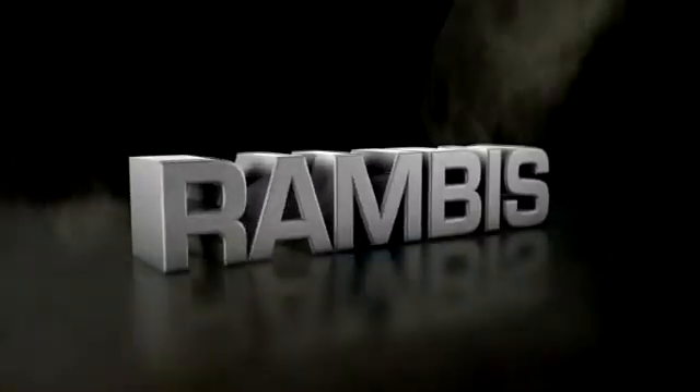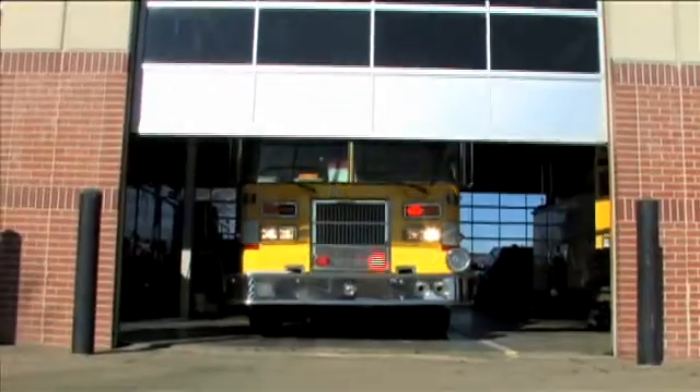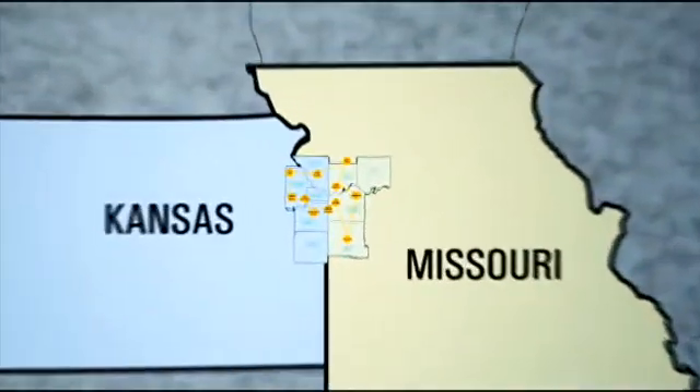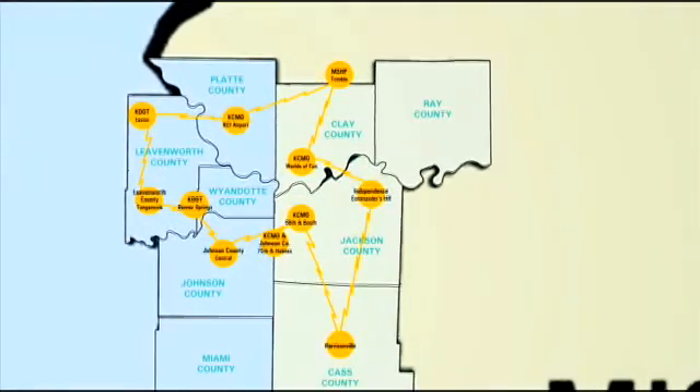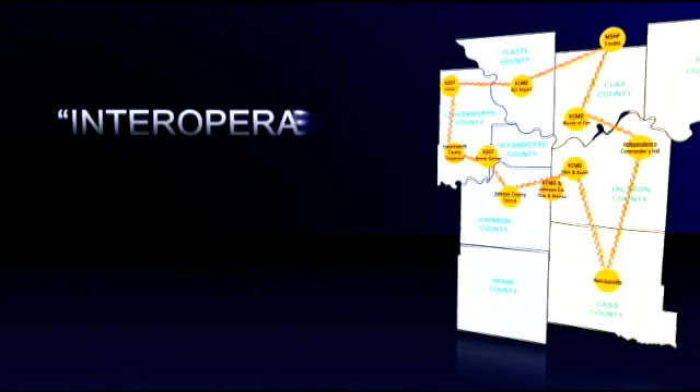Today, those lives can be saved. Several years ago, public safety professionals in the MARC region saw the need to streamline communications between first response agencies. They began to develop a plan for one line of communication instead of 50 radio systems in an area larger than Connecticut — something professionals call interoperability.